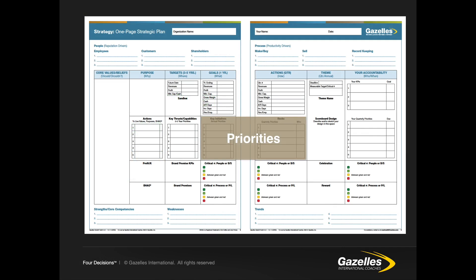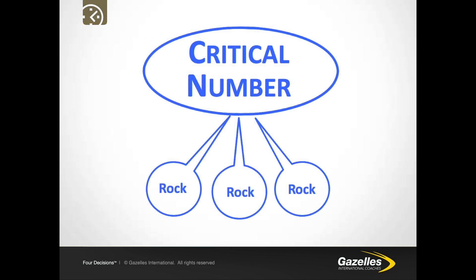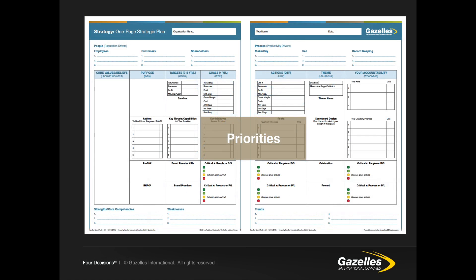Once we know the outcomes and financial metrics we're trying to achieve in the 90-day or one-year period, and we know the critical number for that period, we can begin to set our priorities for the year or the quarter. The priorities for the quarter are made up of a number of rocks that help to deliver on the critical number, our priorities for the year, and our key priorities for the three to five year timeframe.